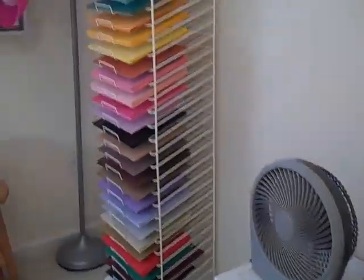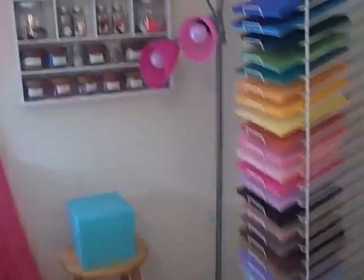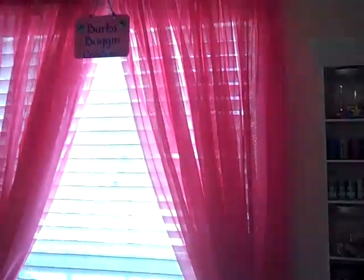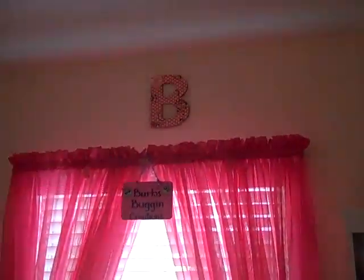There's some more storage, my little scissors, my paper rack, and my Making Memories shelf that is just overpacked. There's my curtains in the window, and something my daughter made, and one of my bulletin boards over there.